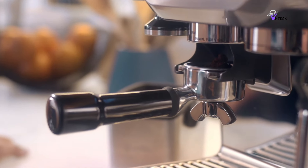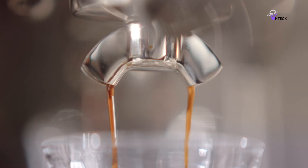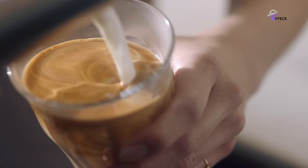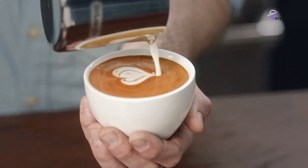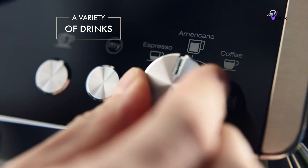If you are a fan of espresso, having one of the best espresso machines is a must. These appliances do more than just make an average cup of coffee — they are capable of reaching the necessary pressure and temperature to produce espresso. Espresso offers a concentrated flavor, a thick body, and a layer of creamy crema on top.